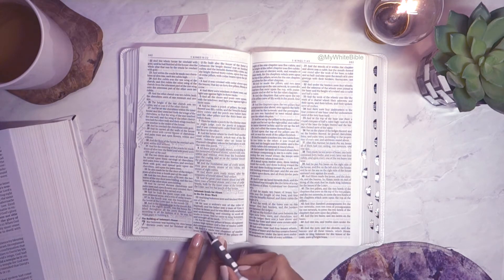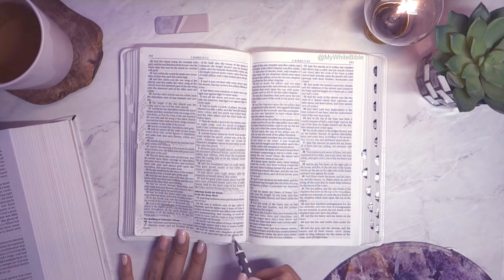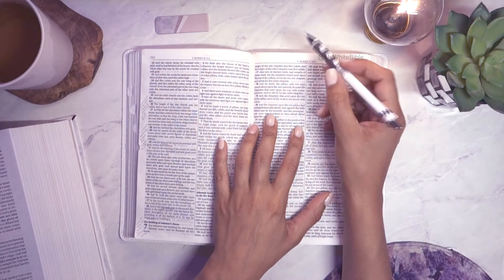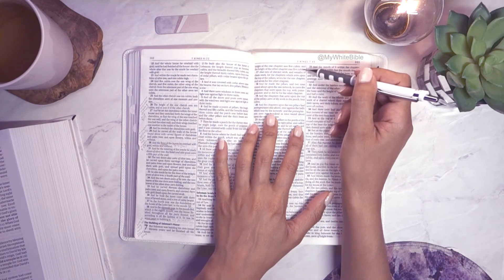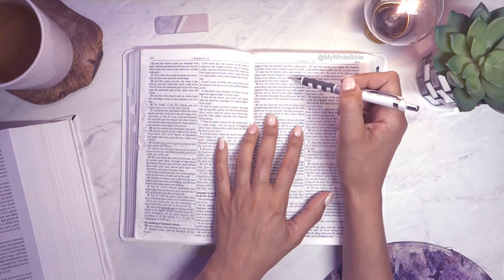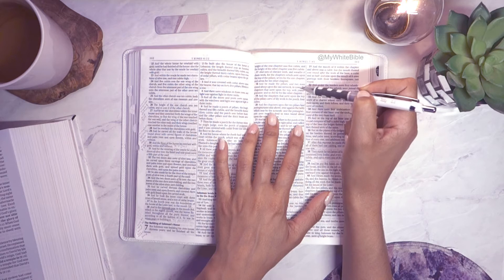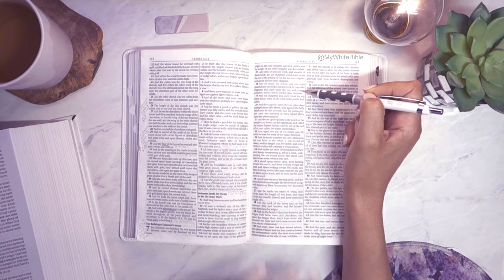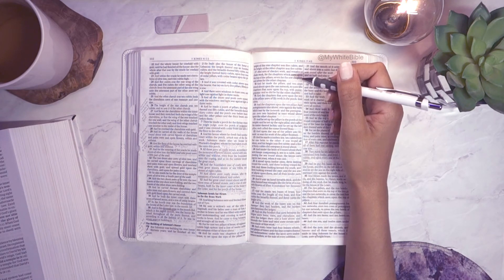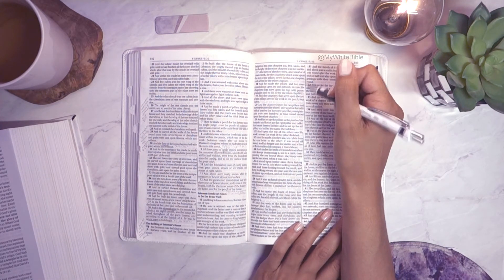Hiram cast two pillars of brass, each eighteen cubits high, with a line of twelve cubits encompassing each of them. He made two capitals of molten brass to set on top of the pillars, each five cubits high, with nets of checker work and wreaths of chain work, seven for each capital. He made two rows of pomegranates round about upon one network to cover the capitals on top of the pillars. Pomegranates — I learned from the video I watched that they were a symbol of abundance because of the many seeds inside.